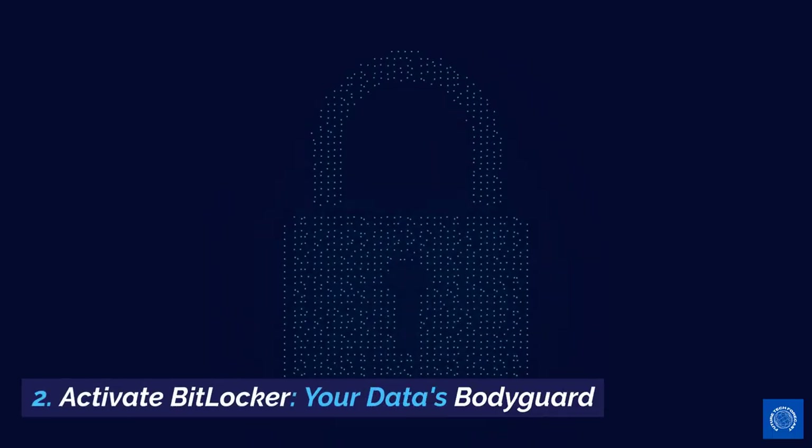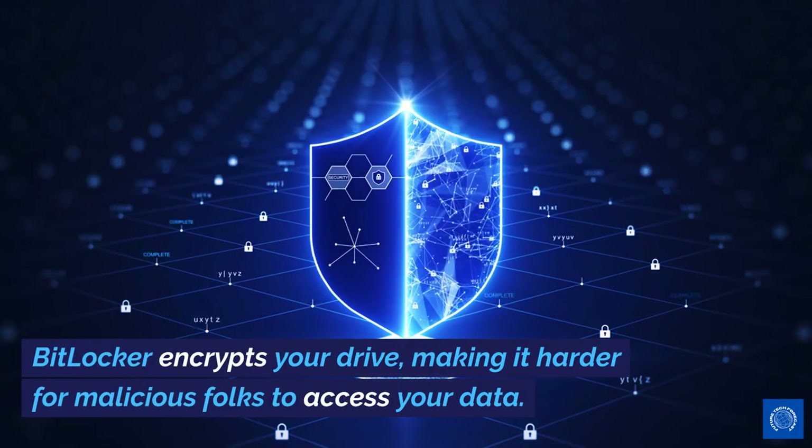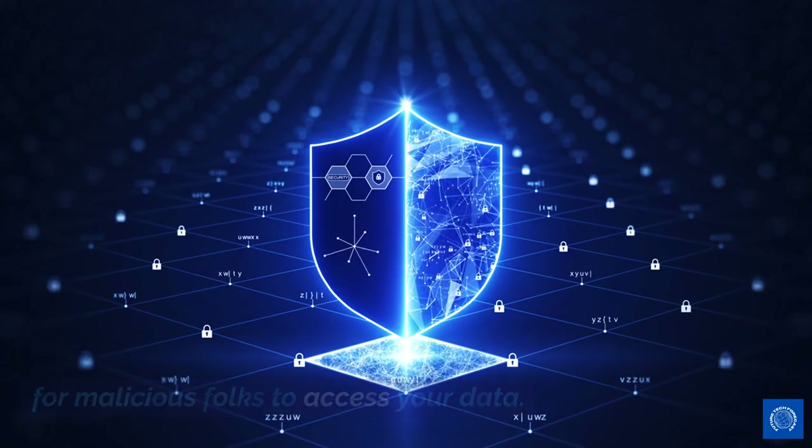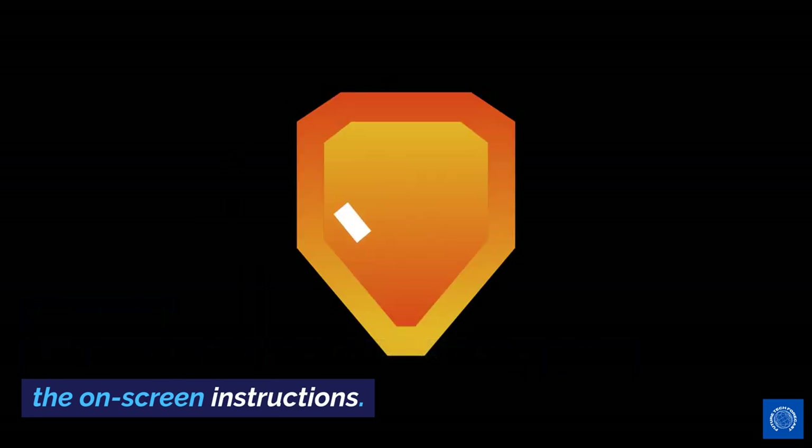2. Activate BitLocker, your data's bodyguard. BitLocker encrypts your drive, making it harder for malicious folks to access your data. How to activate: Head to Control Panel > System and Security > BitLocker Drive Encryption. Follow the on-screen instructions.